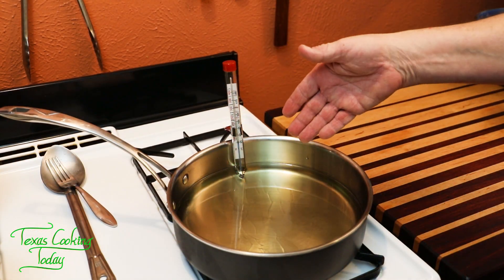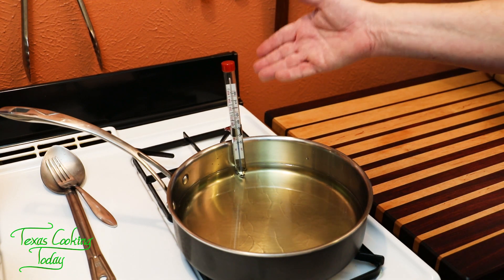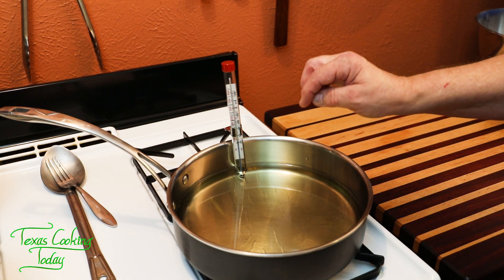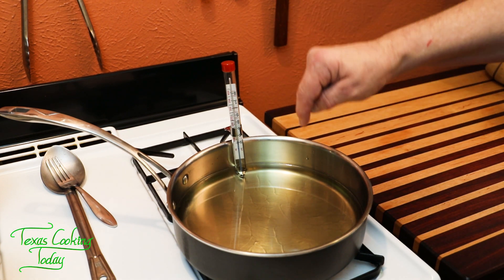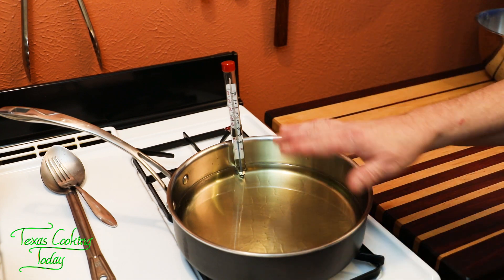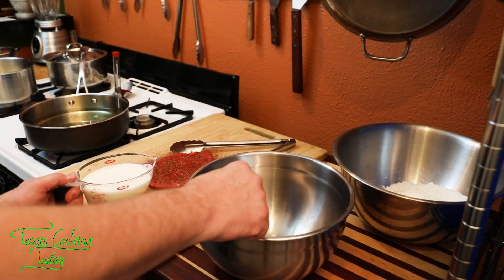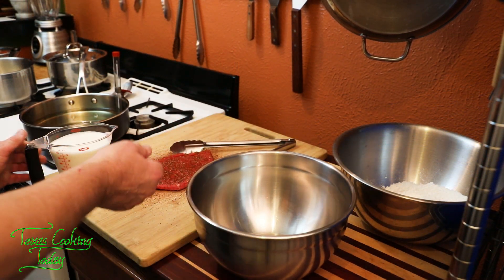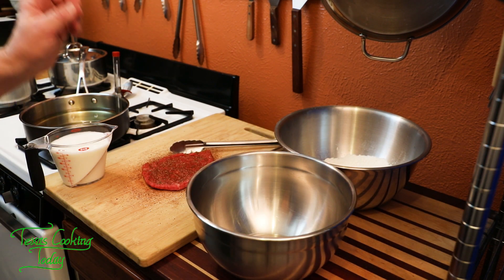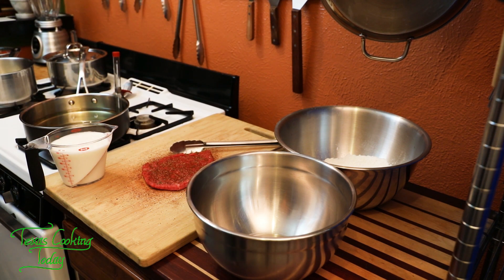I'm getting my oil heated up to fry in. I like to use a fry thermometer or candy thermometer — there are many different kinds that will work. Make sure you use a thermometer and keep your heat under control. Heat this over medium-high heat; you should be able to keep it right at that temperature for the whole operation. I have my buttermilk going into a bowl, my cutlet is ready, and my flour is ready for dusting. We start by putting the meat in the flour, then buttermilk, then flour again, then into the oil and it's cooking.